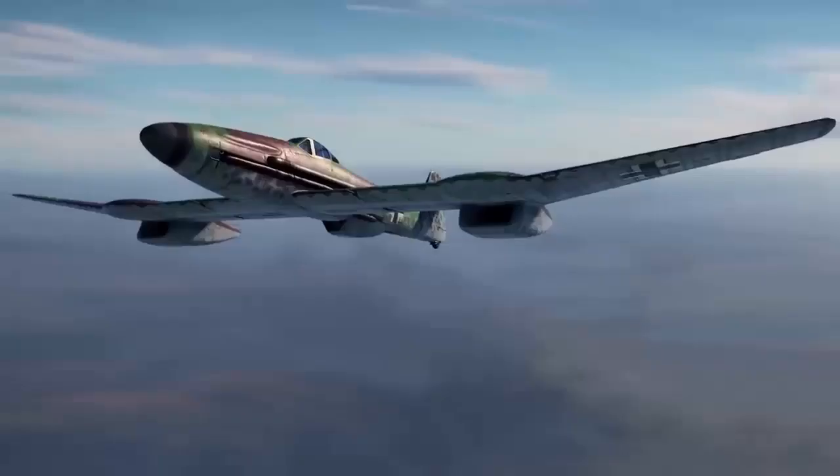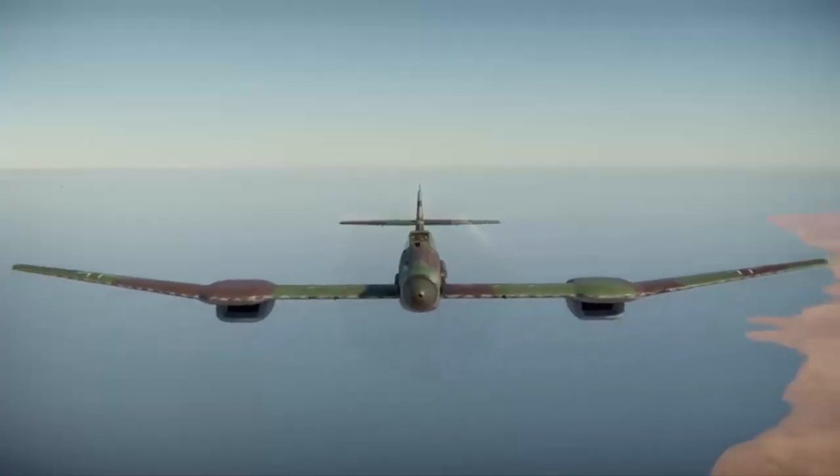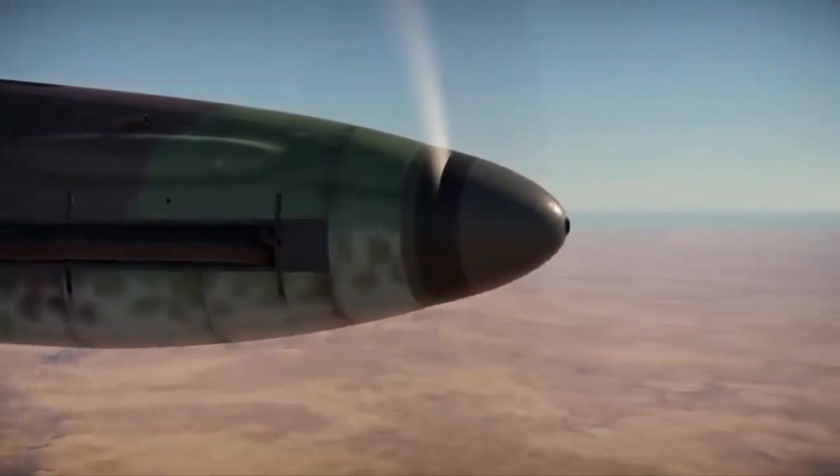The BV-155's tale is typical of Nazi Germany's last days, with some truly unique designs being pushed through. The necessity for a high-altitude interceptor designed for altitudes exceeding 12,000 m was debatable, although several Allied reconnaissance planes were capable of flying to those heights.